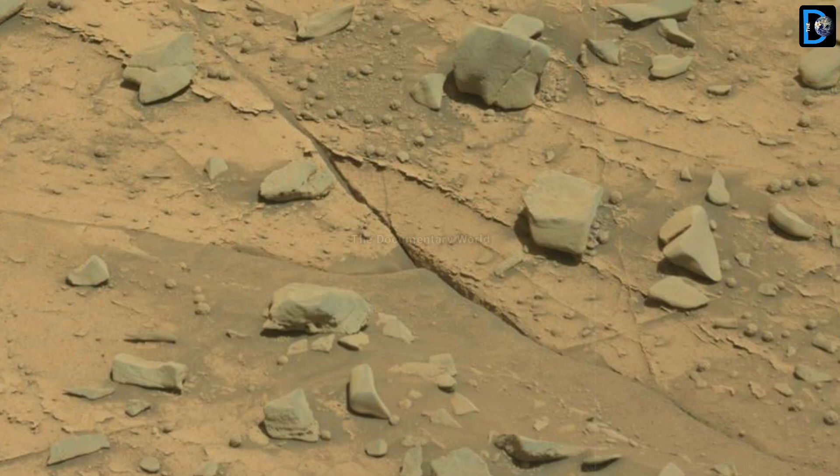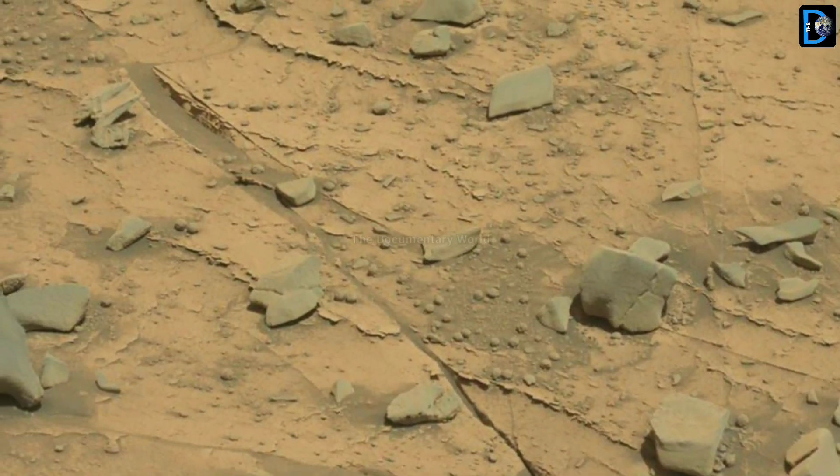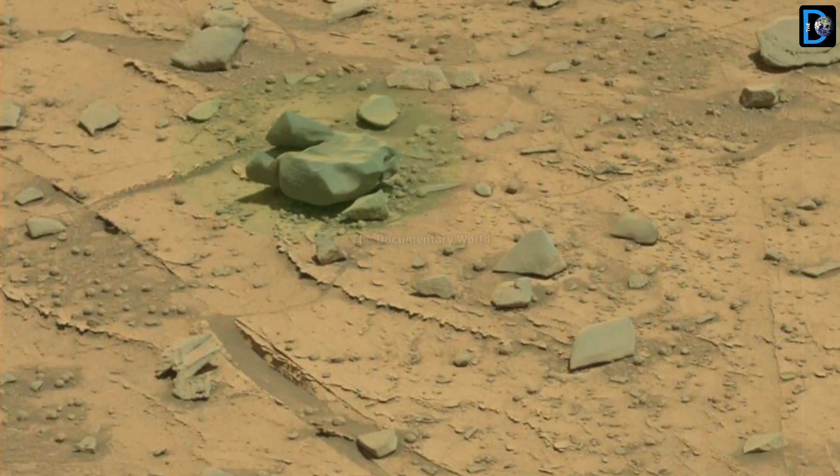This image is taken by the right eye telephoto camera of the rover's Mastcam instrument during the mission's 1092nd Martian day.